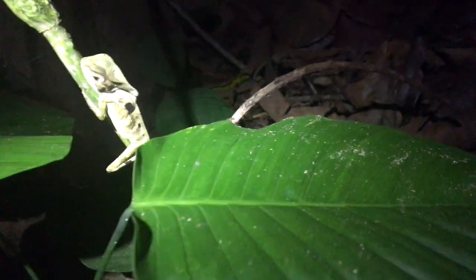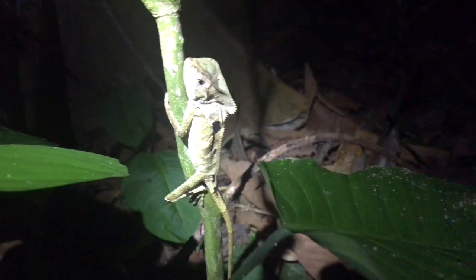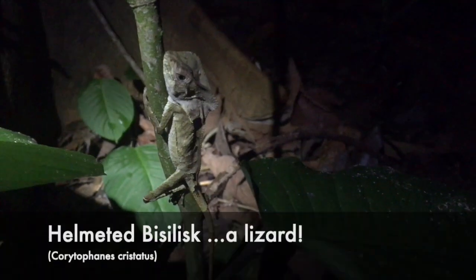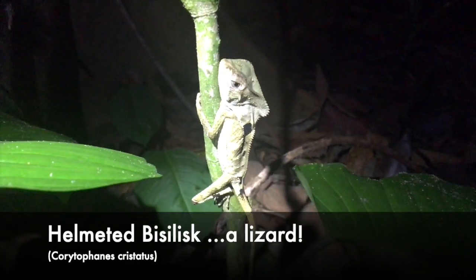Anyway, I'm gonna switch the camera around. And there we go — this is the helmeted basilisk. Pretty cool lizard.